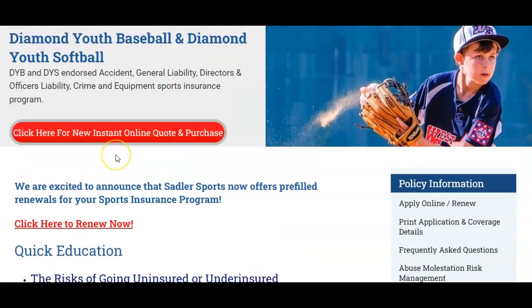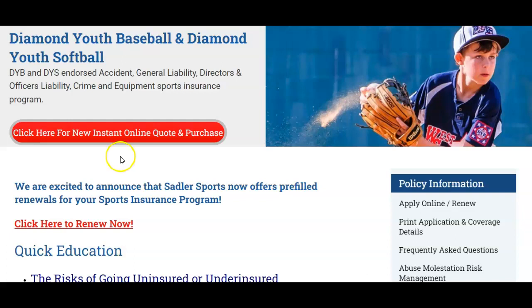If you're a new client, click this red button and in about five minutes you can get a quote. You can pay by check or ACH and print off your proof of coverage documents and certificates for field owners. After you apply, you'll receive an email with a link to all of your coverage documents and you'll be able to self-issue new certificates 24/7 at any time.